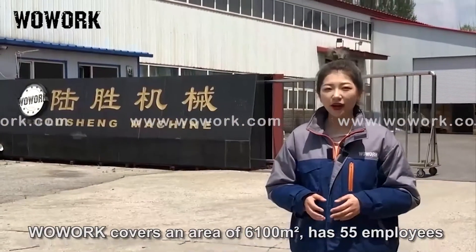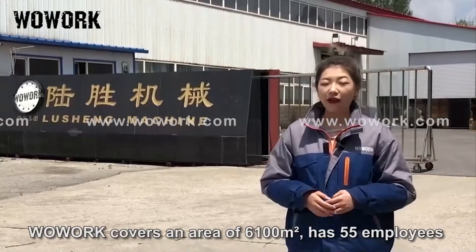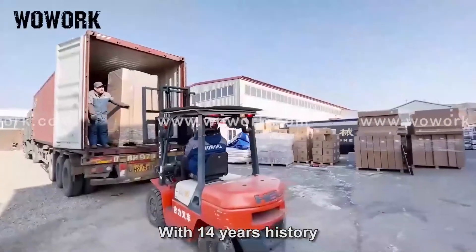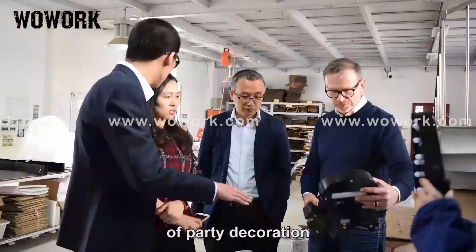Warwick covers an area of 6,100 square meters, has 55 employees, and was established in 2008. With 14 years of history, Warwick has been growing as China's top supplier of party decoration.